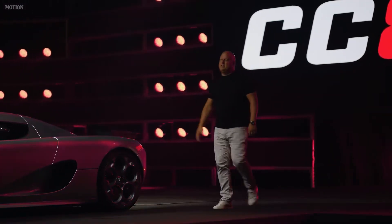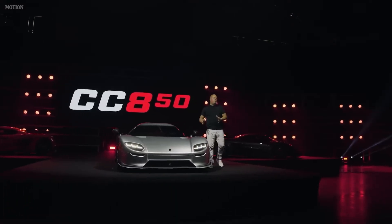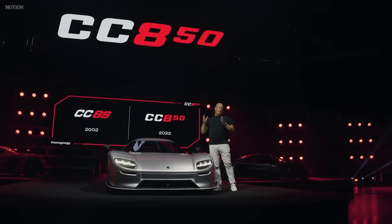So this is it, the CC850, the follow-up model of the CC8S, our first ever production car in 2002.